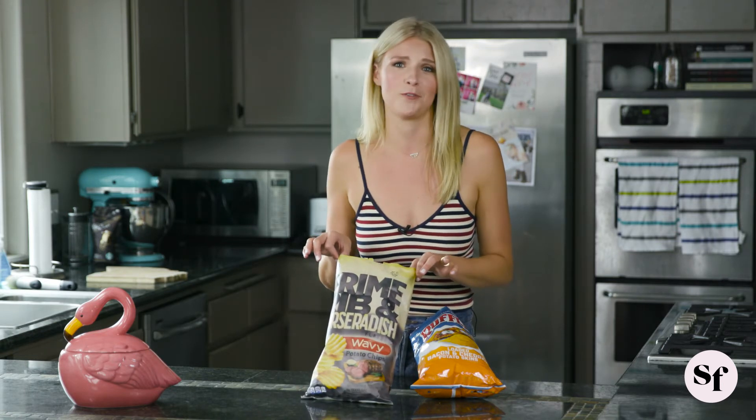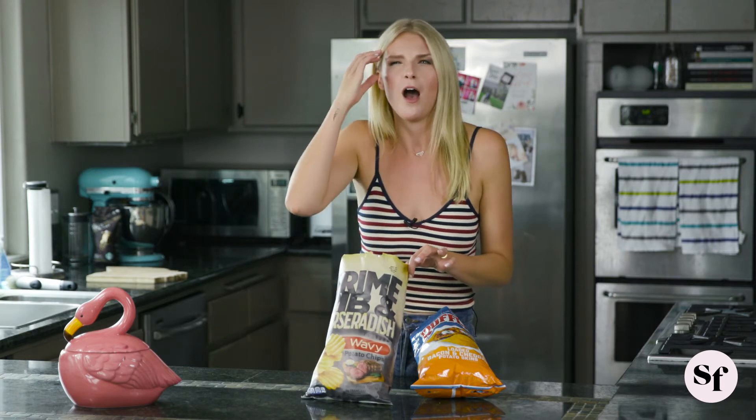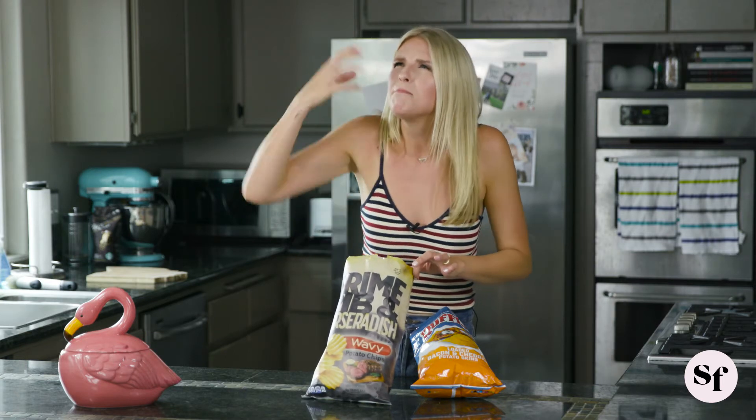If you want to go to this Fourth of July barbecue and really get people talking about a snack, bring the Kroger brand prime rib and horseradish potato chip. It's going to blow people's minds because — how is it possible to even put a prime rib flavor on a chip? I don't know, but Kroger figured it out.